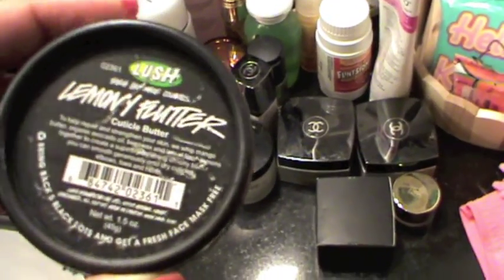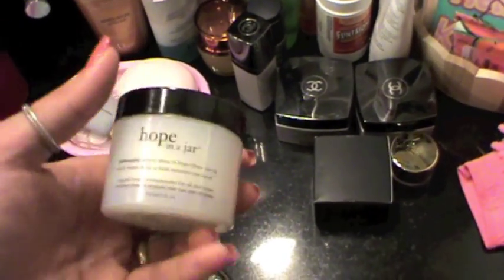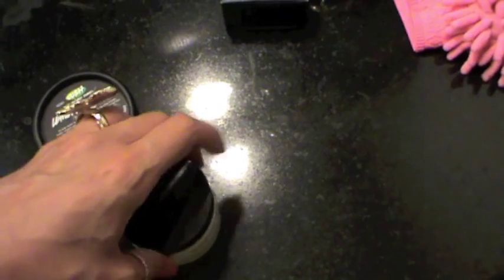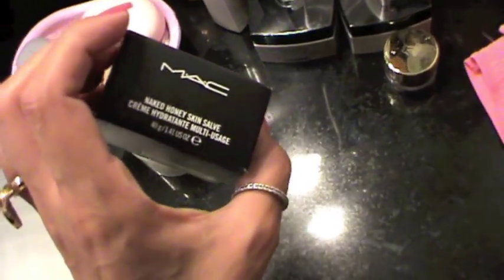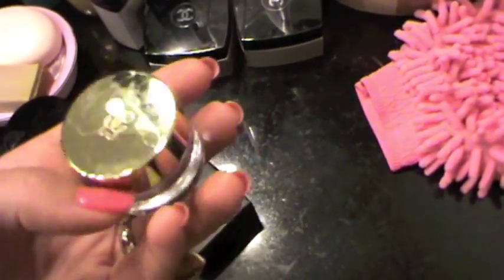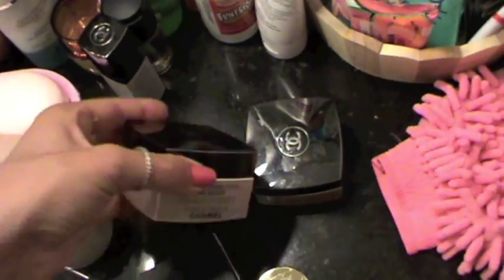I have this Lush Lemony Flutter that I talked about in my favorites — it's cuticle butter and I love this product. I have my Hope in a Jar, which I'm not pretty sure if I love it or not because it's kind of weird. Then I have my Naked Honey from MAC that I still didn't use. I have a tester from Guerlain night cream which I love and I'm probably going to purchase the full size. I have my daily moisturizers from Chanel — day cream and night cream.